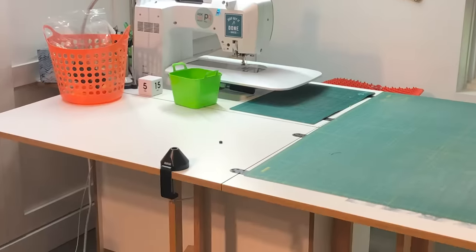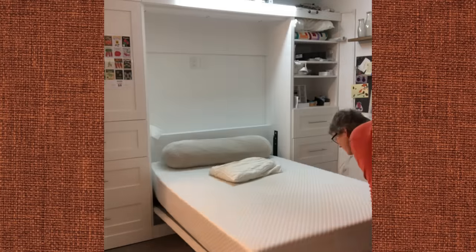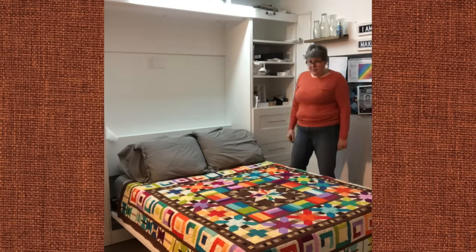My sewing space has everything organized just where I need it. But occasionally this room turns into a third bedroom. Now I have two children that live out of province, and in the past couple of months it's been more like a guest bedroom that's occasionally a sewing room. It has seriously messed with my sew-jo.